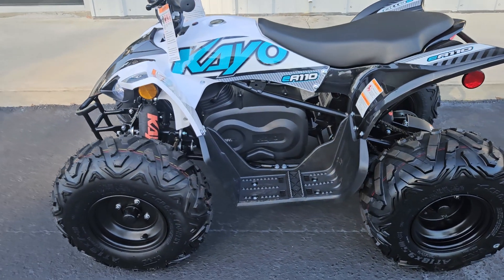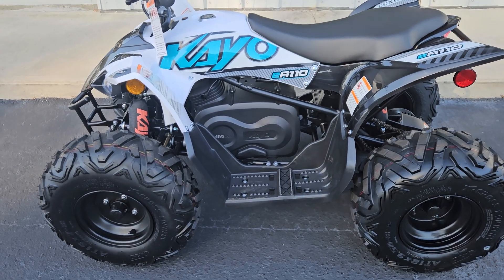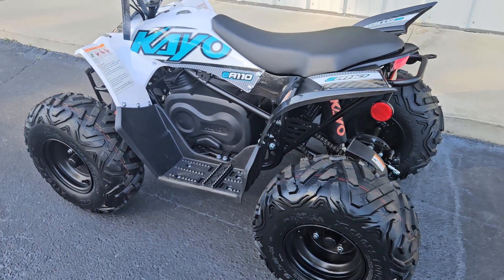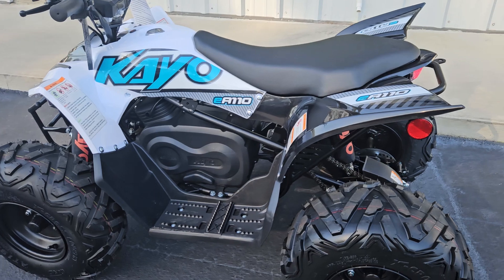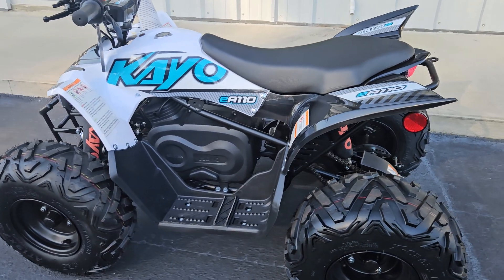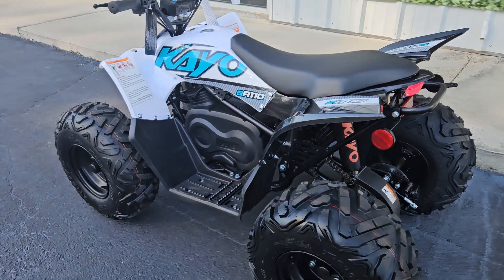MSRP is $15.99. And one good thing about these units, they come with three sets of graphics. We have the teal color on now, but they also come with a pink set you can change, or the orange.